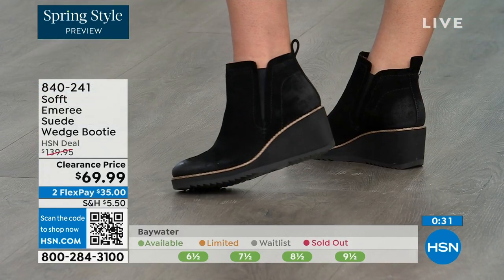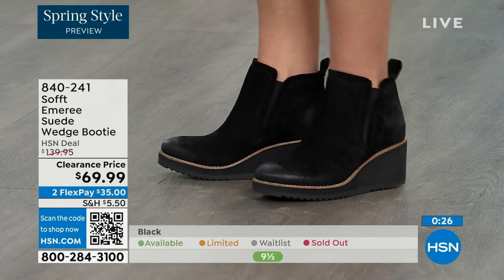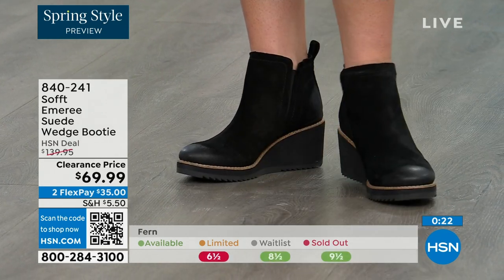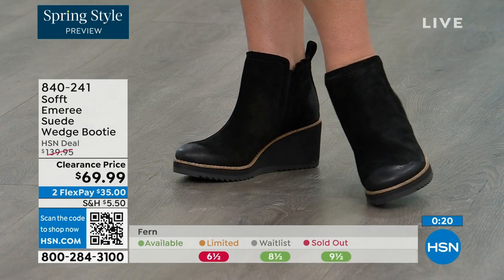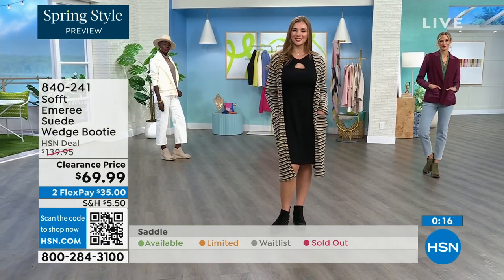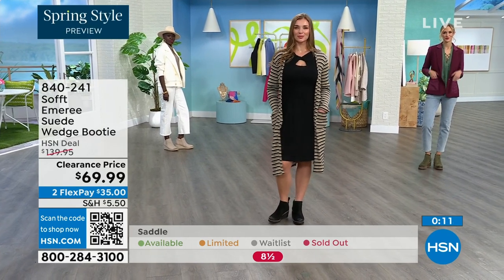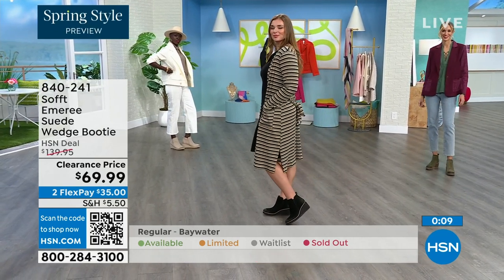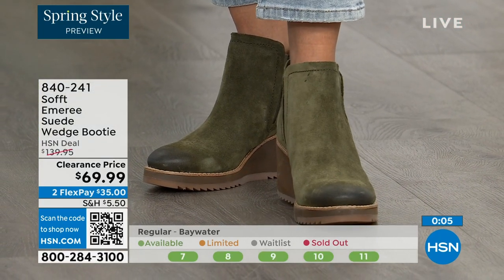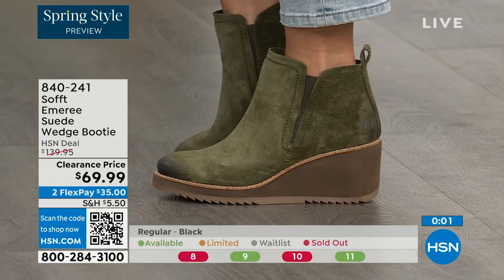Don't shy away from the lighter colors because you don't have to worry about that with these. We always bring in the most in black, but I want to make sure you get yours at 50% off. The saddle is last call, the fern is also going fast, and the Baywater is the lightest option. 840-241 is the number on those.